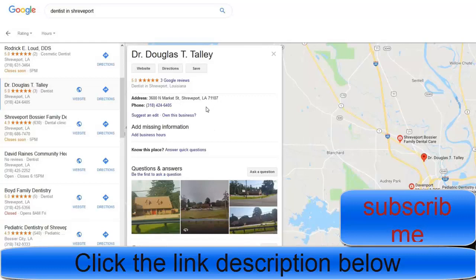Google has said they're going to start removing websites that haven't verified their business on Google Maps, so you can call these businesses and let them know what's going on.